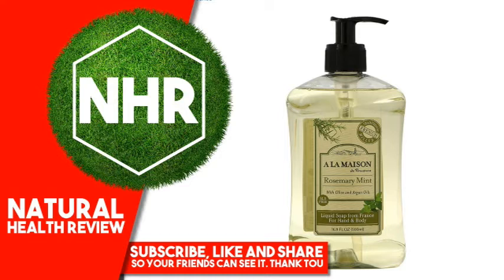Product Overview Description: Traditional French Milled, ultra moisturizing with olive and argan oils, SLS free liquid soap from France for sustainability and biodiversity. Palm oil free.